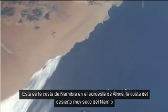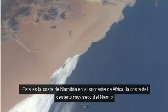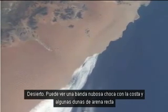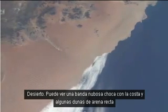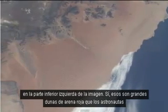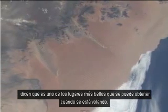This is the coast of Namibia in southwestern Africa — the very dry desert coast of the Namib desert. You can see a cloud band butting up against the shore and some straight sand dunes in the lower left of the picture. Those are big red sand dunes that the astronauts say is one of the most beautiful sights you can get when you're flying.